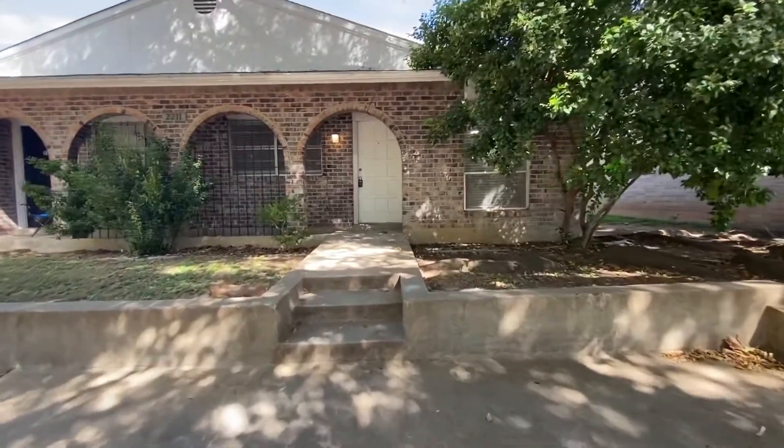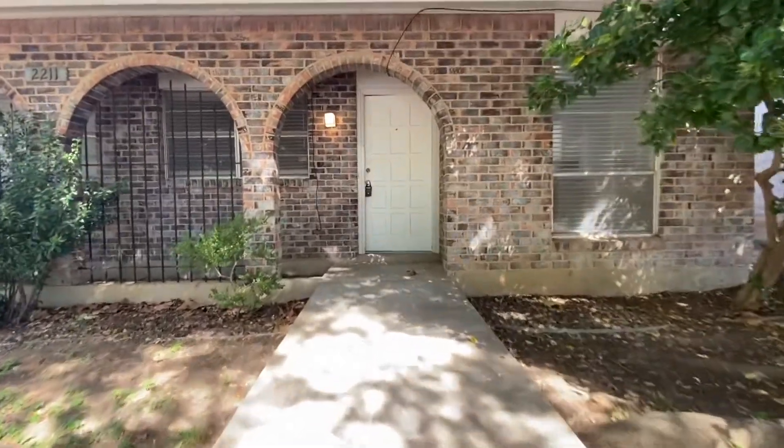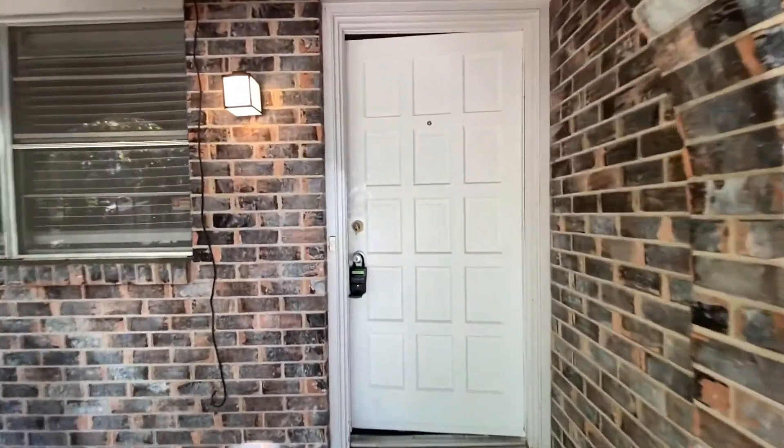Hi, this is Rob with First Choice Property Management over here at 2211 View Top A, in Arlington. What we have here is a two bedroom, one and a half bath duplex.